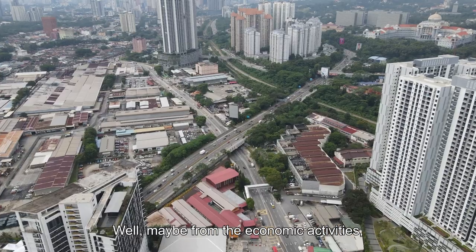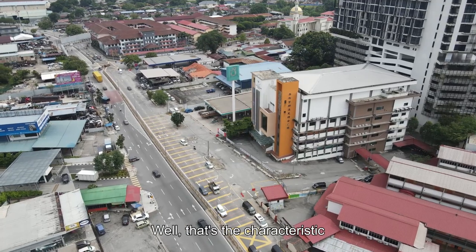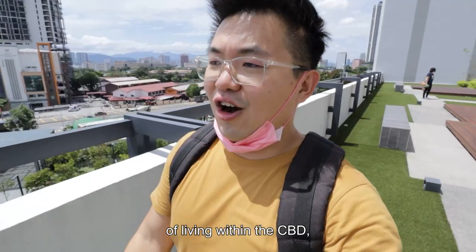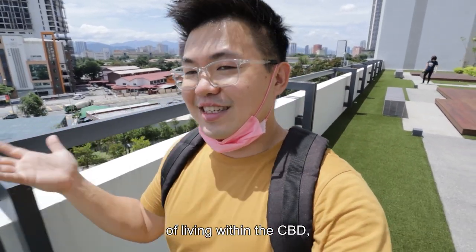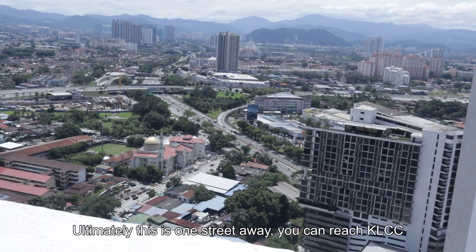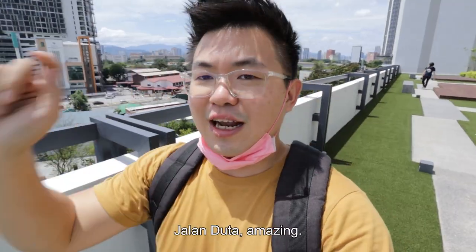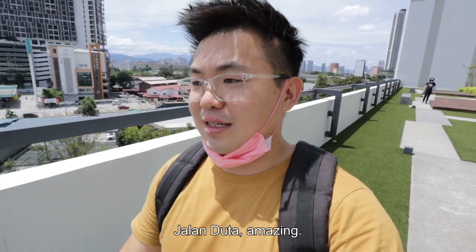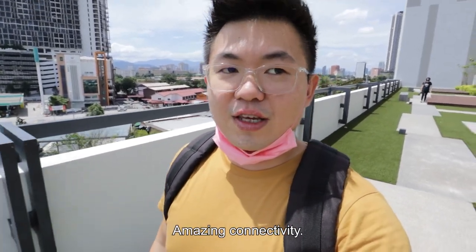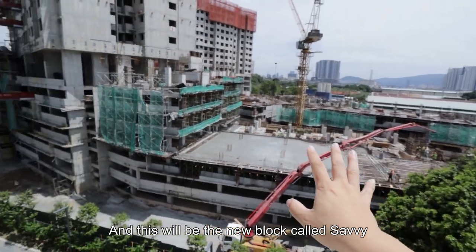Whether it's from the economic activities, the traffic, or the construction — that's the characteristic of living within the CBD. But ultimately, one street away you can reach KLCC, Jalan Ipoh, Jalan Kuching, Mont Kiara, and Jalan Duta. Amazing connectivity. And this will be the new block of Hmong Sabi.